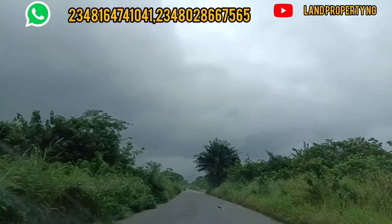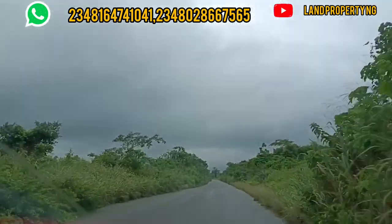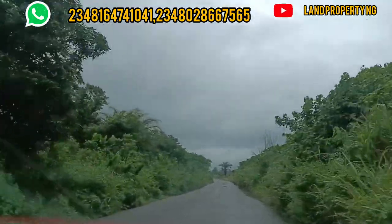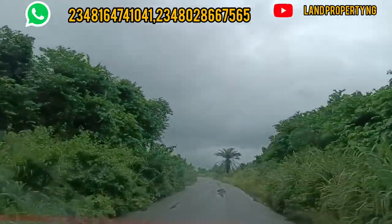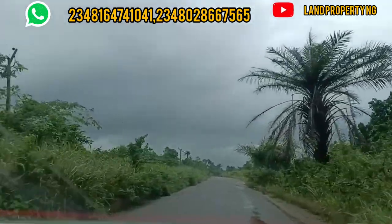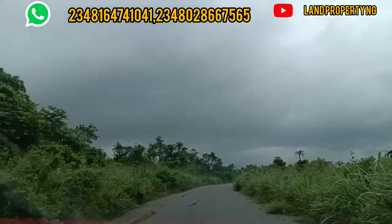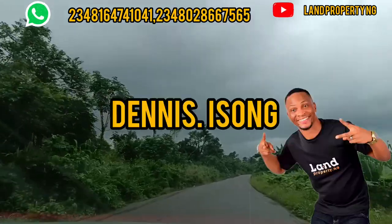For my returning subscribers, thank you. And for my wonderful, marvelous subscribers and clients who have been buying the properties I recommend — thank you so much. 95% of my customers are Nigerians in the diaspora who have not seen me but trust me very well. Some of them send me money to pay on their behalf. I really appreciate you.